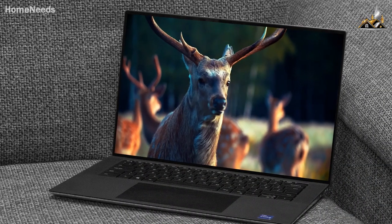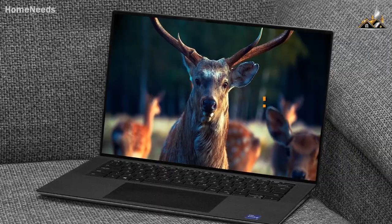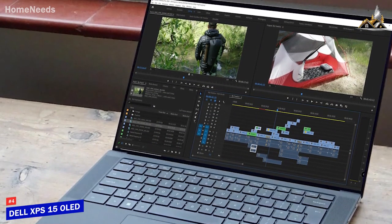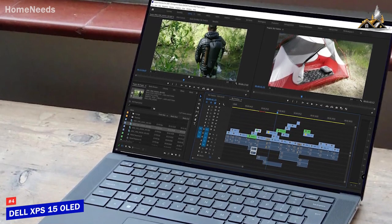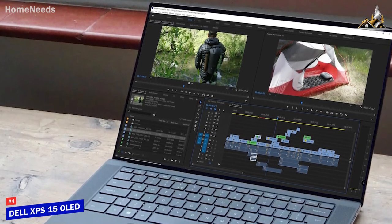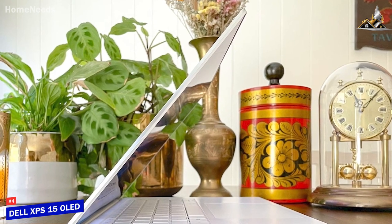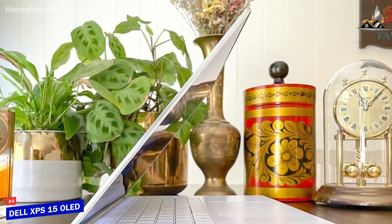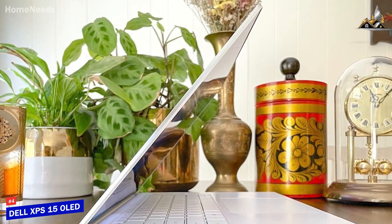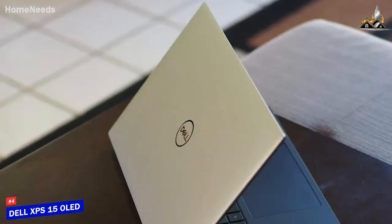Next up, I have one of the most powerful Windows laptops currently on the market. The Dell XPS 15 OLED comes with high-quality internal components for heavy-duty projects, and it's my choice as the best video editing laptop for Windows in 2023. Dell has several quality offerings to choose from, and their latest XPS 15 OLED laptop comes with a stunning OLED display, impressive battery life, and updated processors with lightning-fast performance.